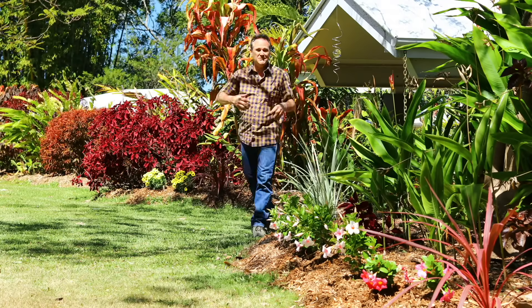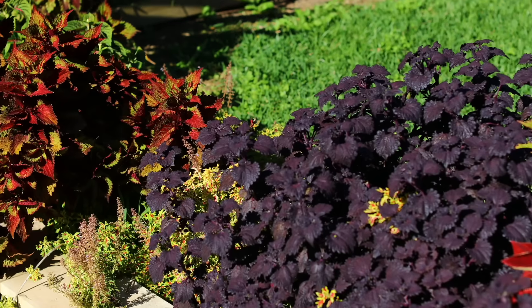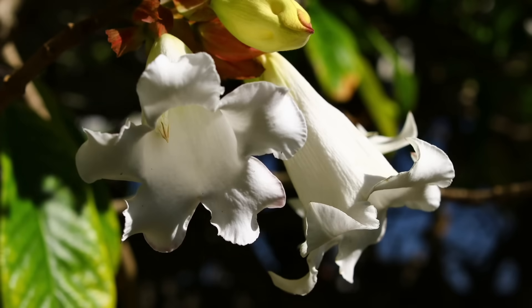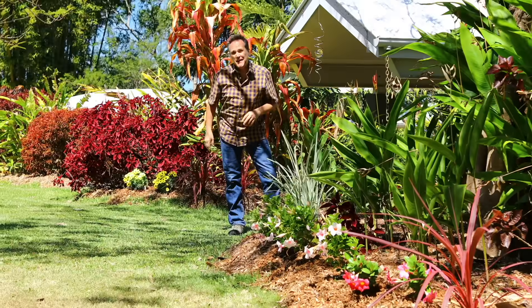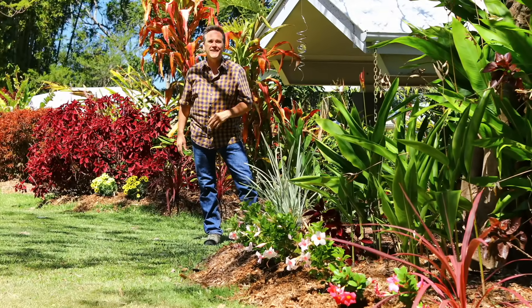Have you ever wandered past a gorgeous garden and thought, wow, how do they do it? Garden beds filled with lush and healthy plants, loads of flowers and fruit. You probably think they must spend all their time in the garden. I reckon it's a fair guess that these beautiful gardens will all have one thing in common — they'll be well fed.